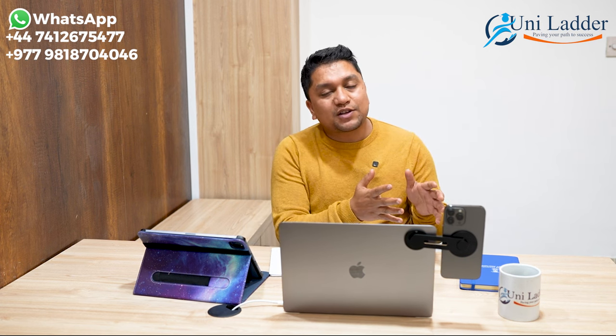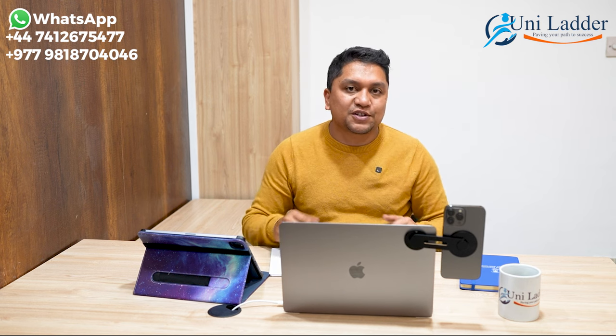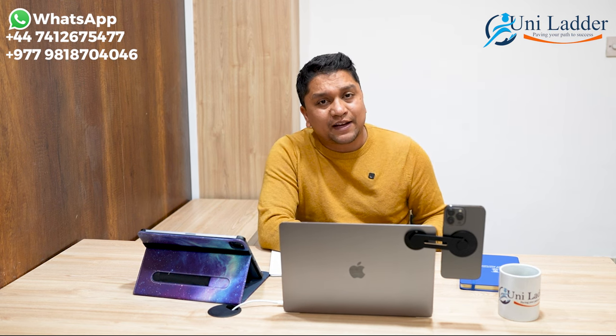If you want to process through us, you can visit our office directly.